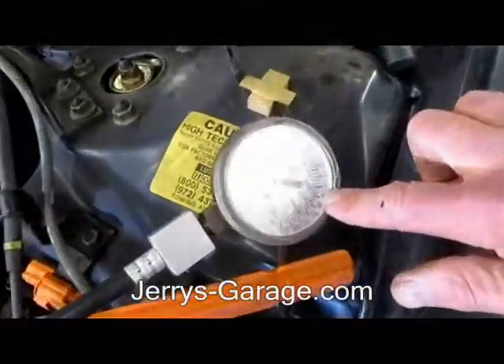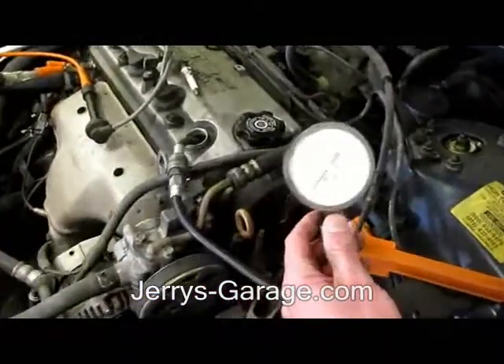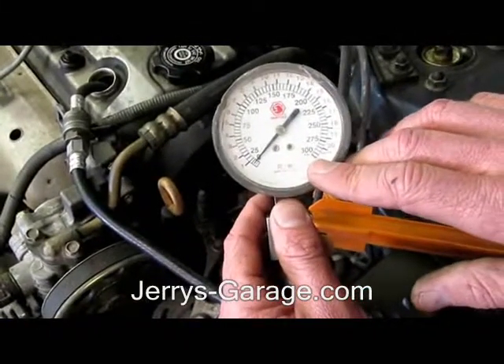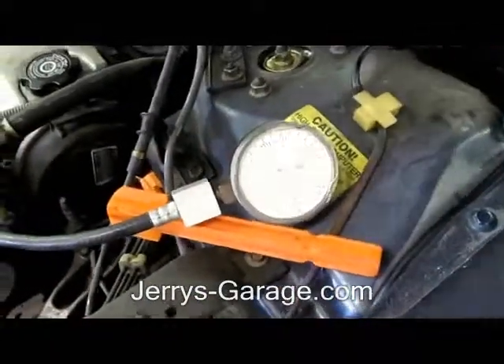If you look at this gauge here, this is a compression gauge. We're going to go ahead and let's see if we can get a good picture of that. It runs from zero all the way up to 300 psi. So what we're going to do is go ahead and try to start this car and we're going to see what happens to that compression gauge.